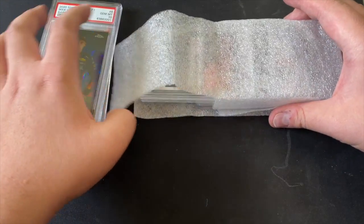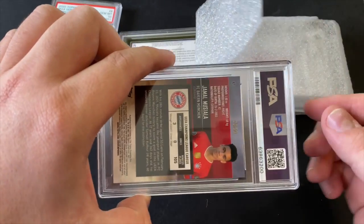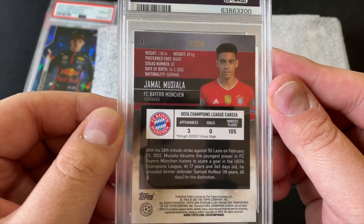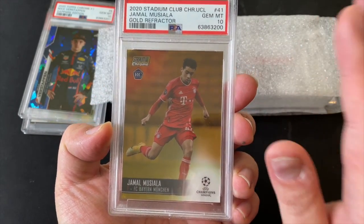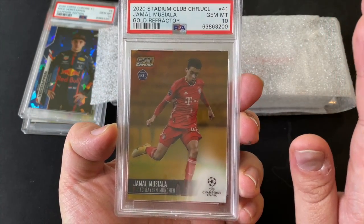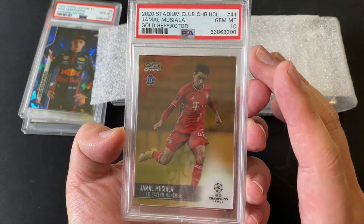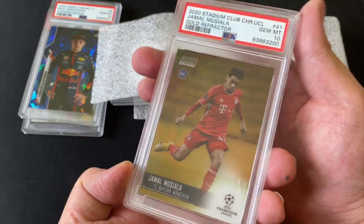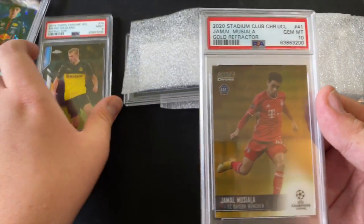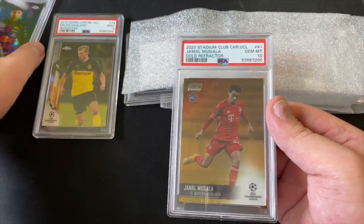Moving on to the next one — Bayern Munich, Jamal Musiala! From the back you can see it's numbered out of 50. It's a Gem Mint 10 Jamal Musiala Gold Refractor from Topps Stadium Club. These two cards I pulled myself. Out of 50, Gem Mint 10 — this is amazing!